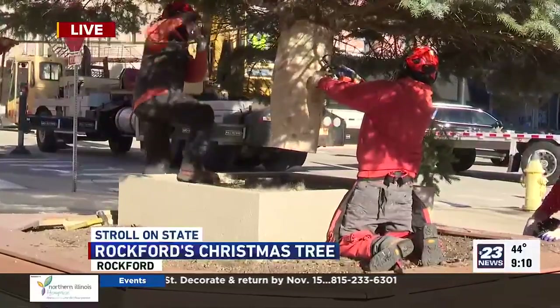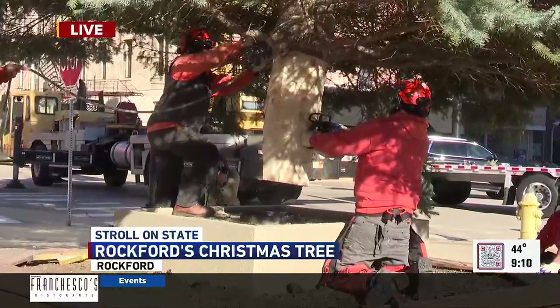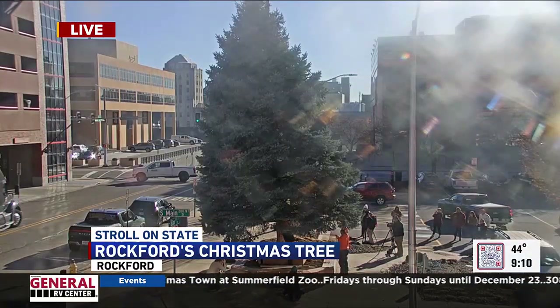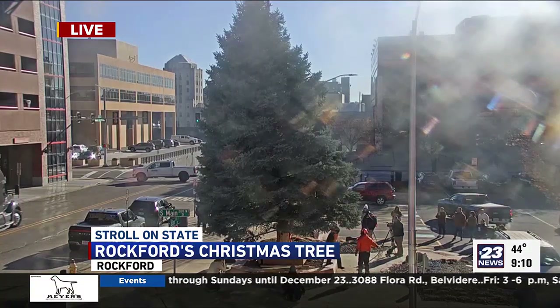And by the way, they tried to choose a tree that was going to be cut down anyway due to health issues or putting a risk to nearby buildings. They don't just cut down a healthy tree. So that is a good element as well.